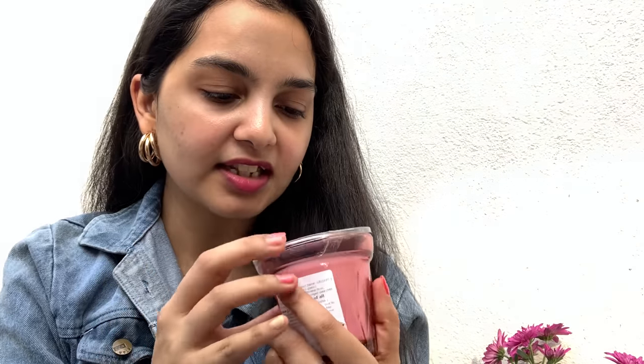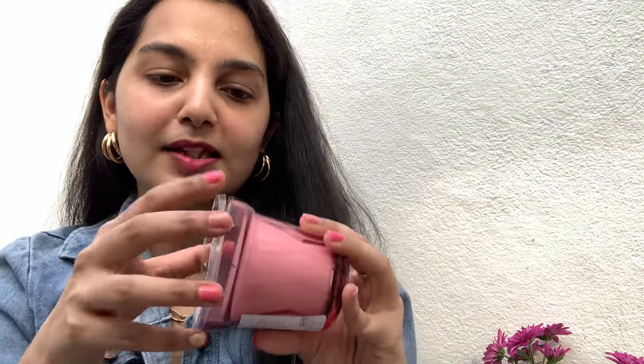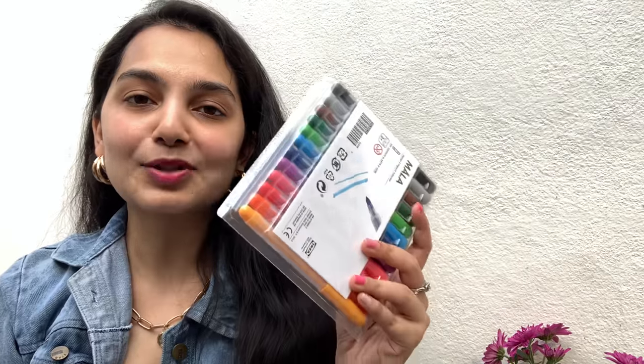Next up we have another scented candle and I've already started using it — it smells heavenly, not even kidding. I don't know the exact scent because it's not mentioned on it, but it comes in a pink colored glass. They had a lot of other varieties including a gray one which I think was vanilla, but since I already got vanilla in a bigger version I chose this one. It was priced at only rupees 149.